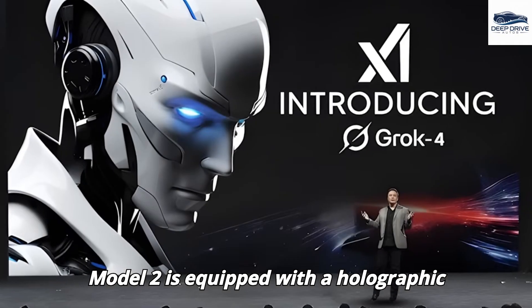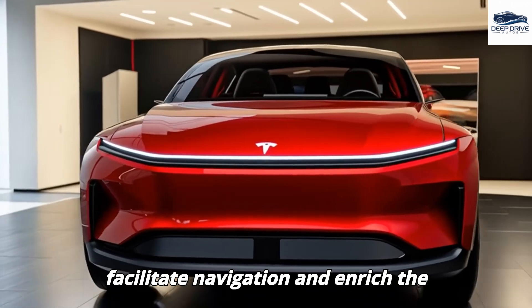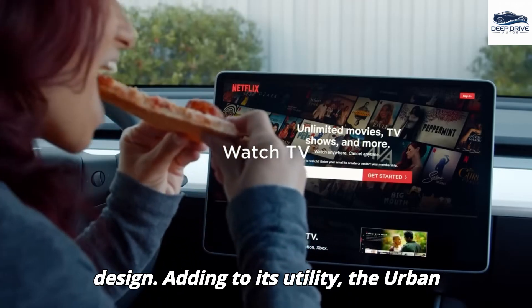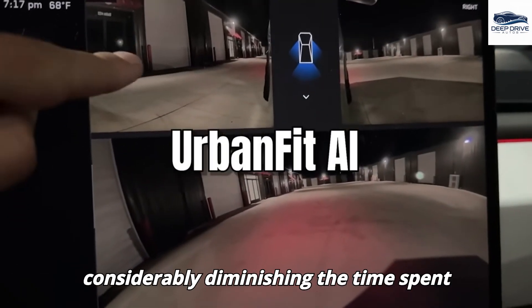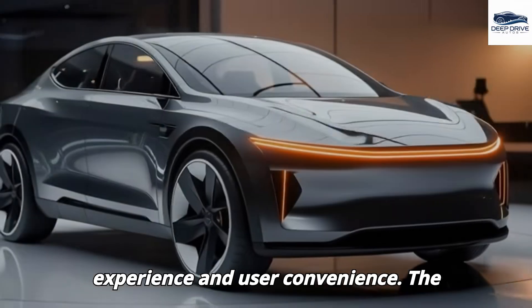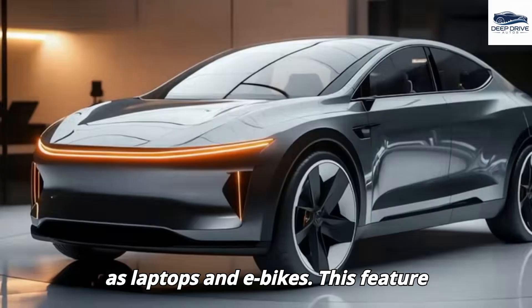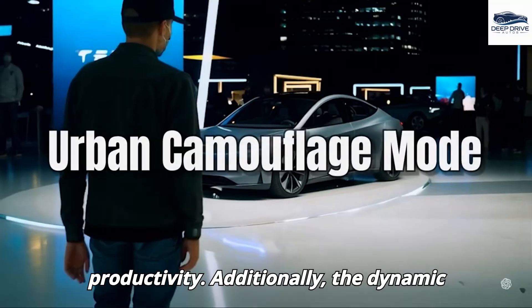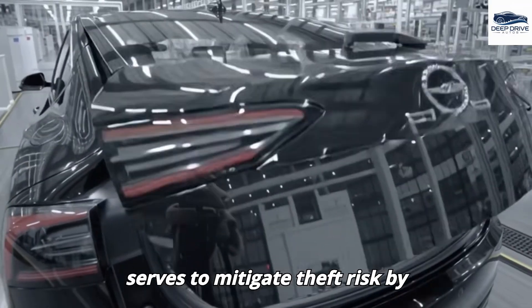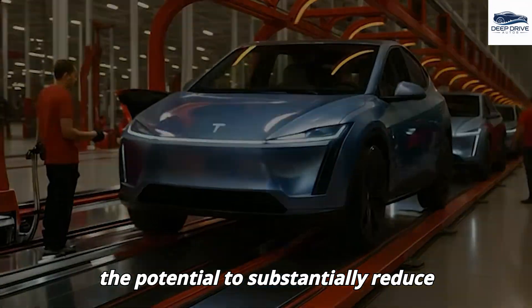The Model 2 is equipped with a holographic assistant that engages with the driver in real-time to facilitate navigation and enrich the driving experience. The Urban FitEye technology enables the Model 2 to park in narrower spaces, enhancing the urban driving experience. It also functions as a mobile energy station supplying power for devices such as laptops and e-bikes, positioning the vehicle as a practical solution for modern gig economy workers. Additionally, a dynamic color-changing exterior serves to mitigate theft risk by harmonizing with its surroundings.